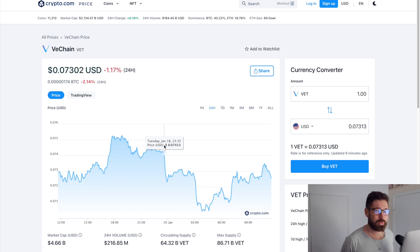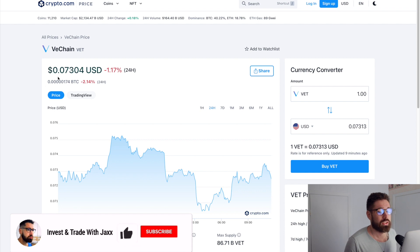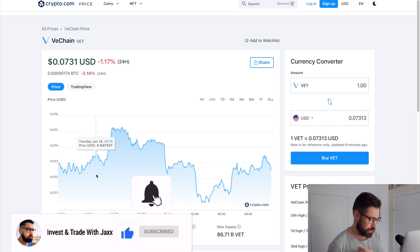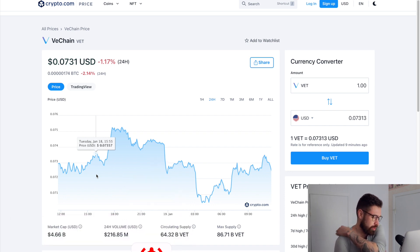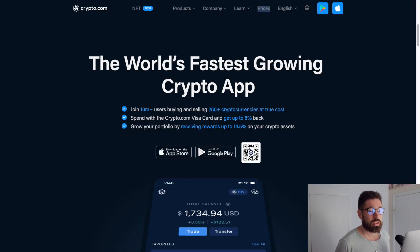What's good, welcome back to Invest and Trade with Jackson. We're going to go over VeChain — we just came down to our next buy zone, sitting at 0.073, down about one percent on the day. Could be in store for a big pump, similar to what we just saw for Cardano. We're sitting on a market cap of 4.66 billion, 24-hour volume 216 million.